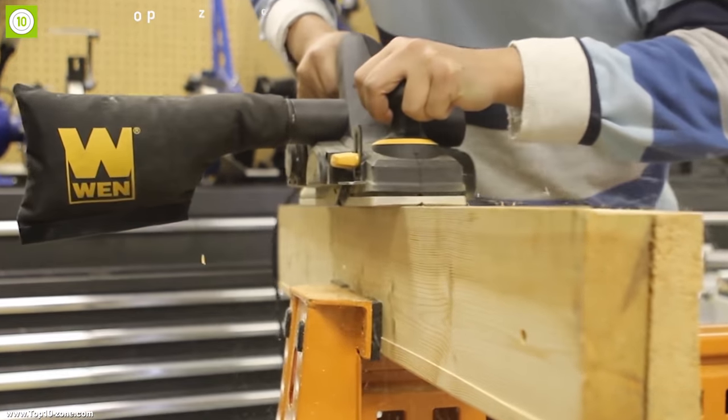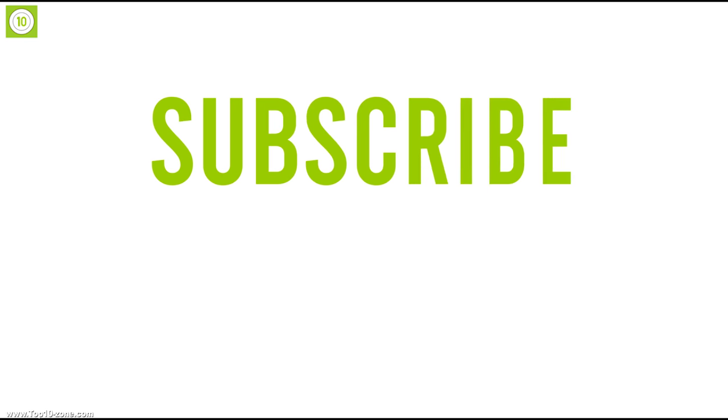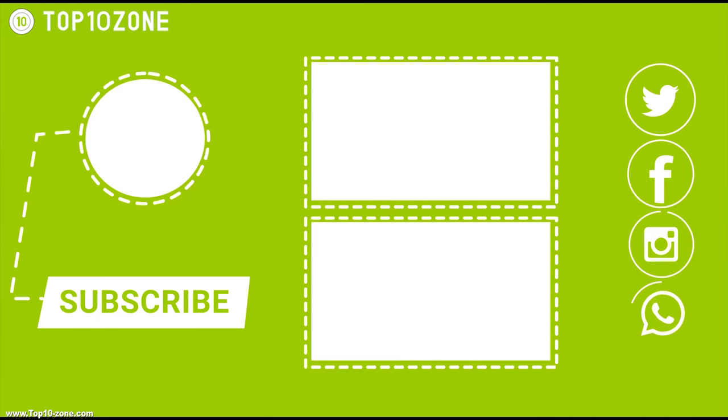So that was all about the top 10 home improvement tools. Like, share, and comment your thoughts below. If you like this video, subscribe to our channel for more videos like this on your feed.